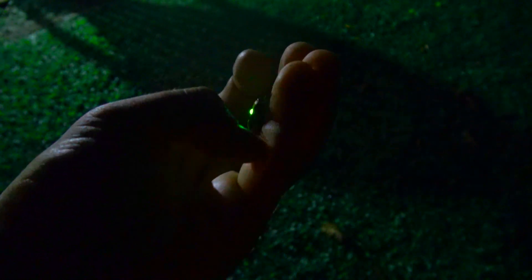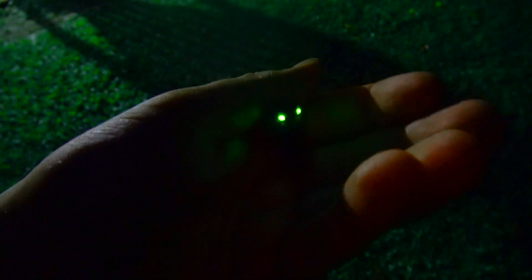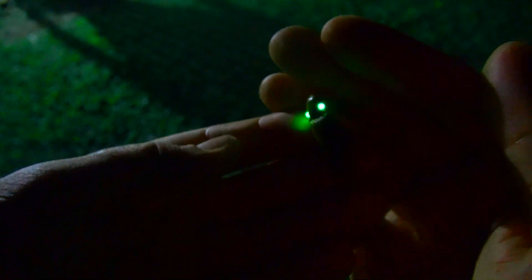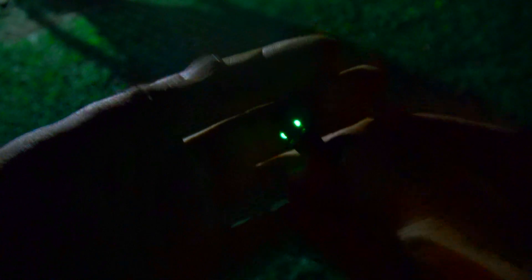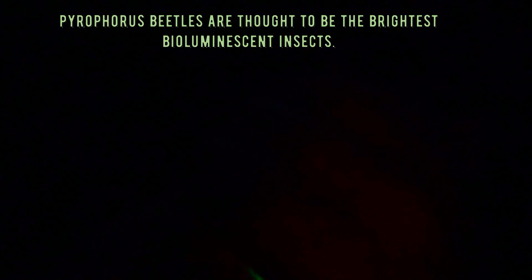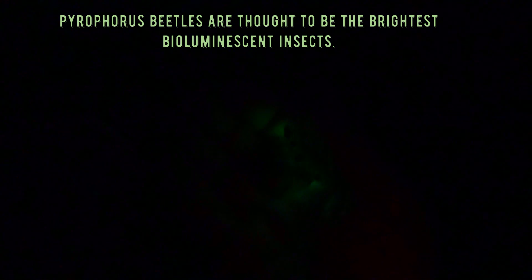I'm trying to prevent it from escaping. I will release it back in nature later. This is a very special find. And on terrestrial ecosystems there is no animal that can glow brighter than this one. There is no firefly, there is no other insect that can beat the bioluminescence of the Pyrophorus.